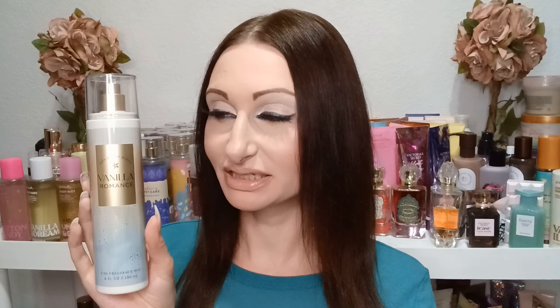Let me know what you guys think of Vanilla Romance in the comments — I'm having a hard time with this one. I'm going to have to wear it and let you guys know on Fragrance Friday. It's definitely a different kind of vanilla than I was thinking, not gourmand at all. Sometimes scents like this grow on me, so I'll have to give it some time.